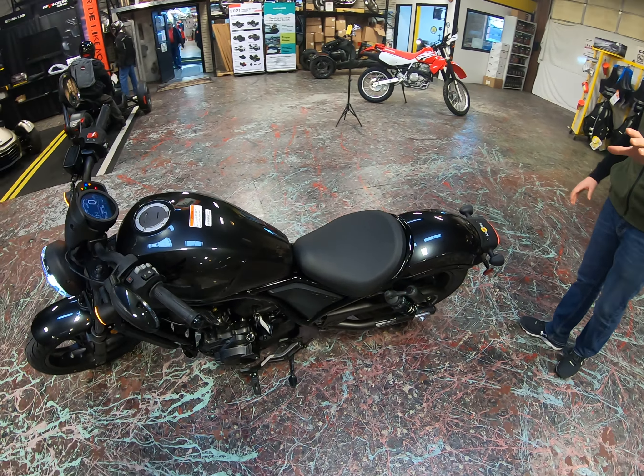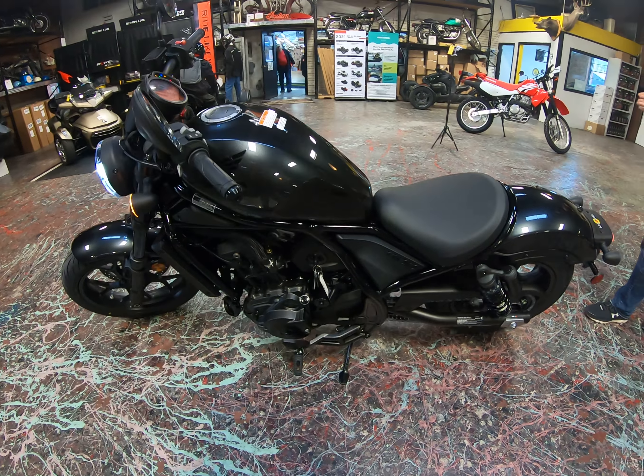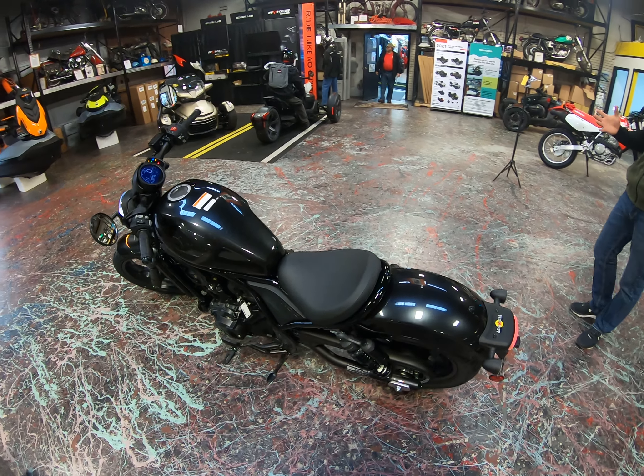As you kind of go around, you can see that this is a much longer Rebel than it used to be. It's definitely more of a touring style bike rather than just a small sport bike.